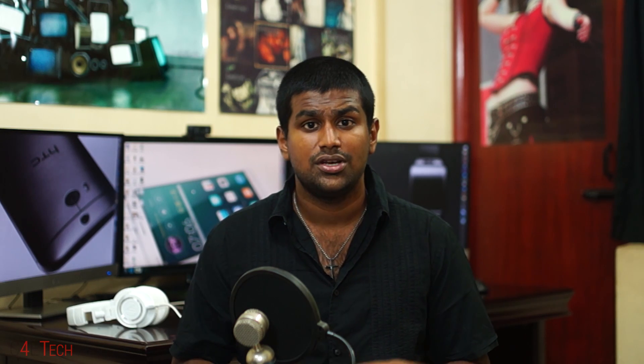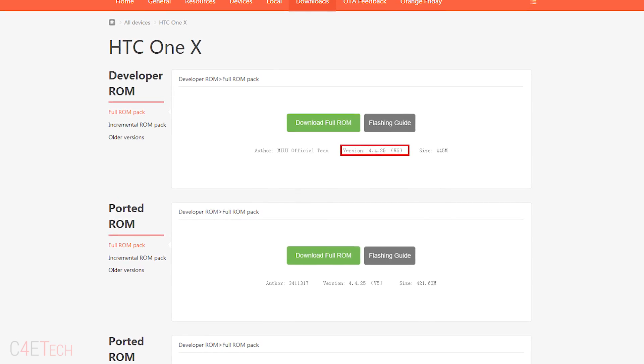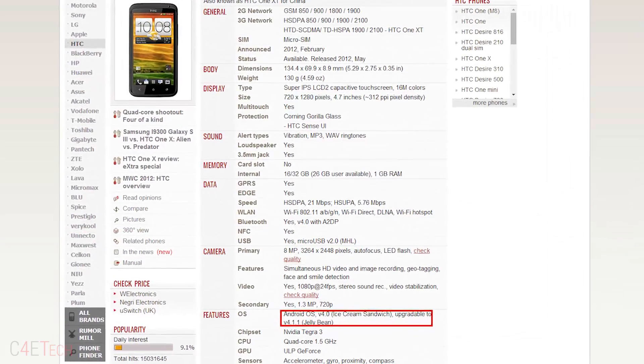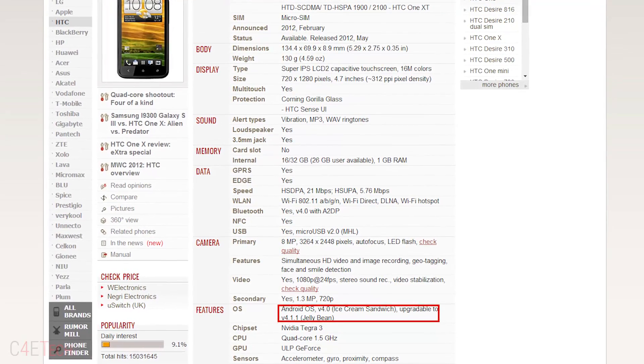Number 2: Support. Xiaomi supports phones with MIUI a lot longer than the manufacturer. While manufacturers are happy supporting devices as little as possible so that they can push sales of the next device, Xiaomi has no incentive to stop releasing MIUI for devices. This means a device running MIUI continues receiving updates a long time after a manufacturer ceases updating the phone.